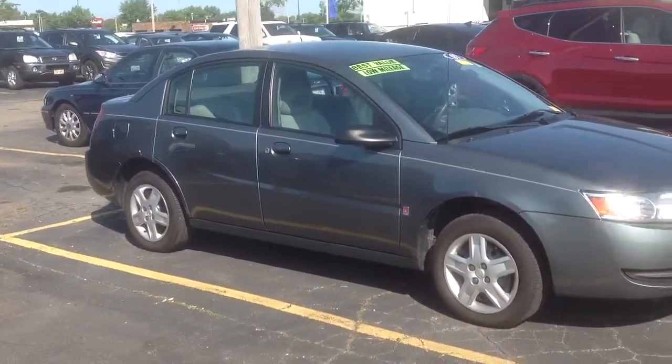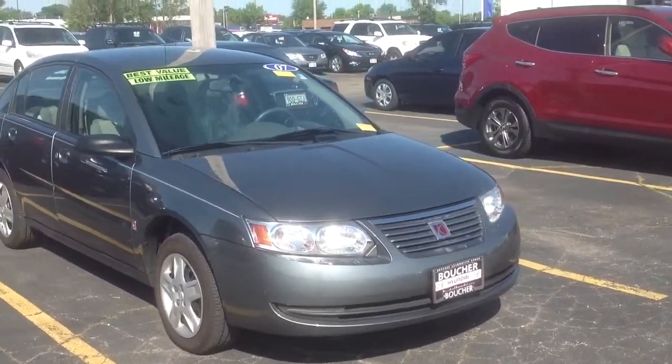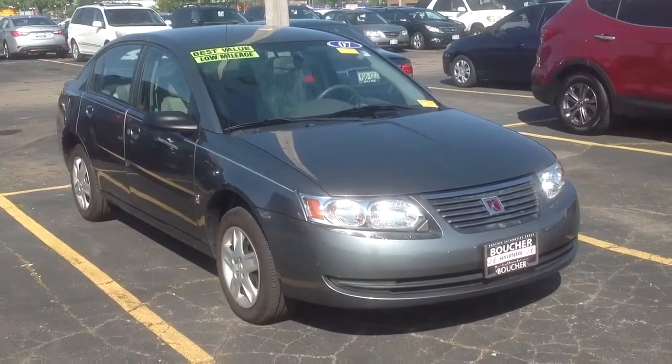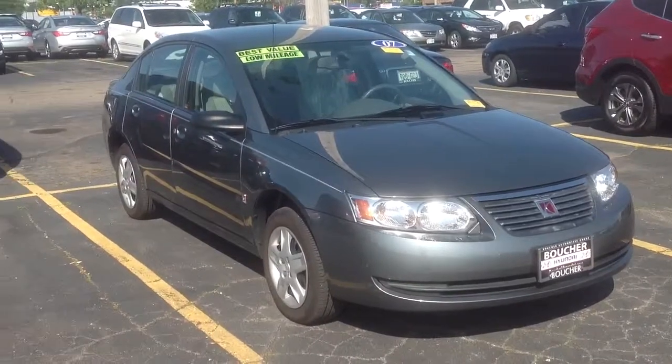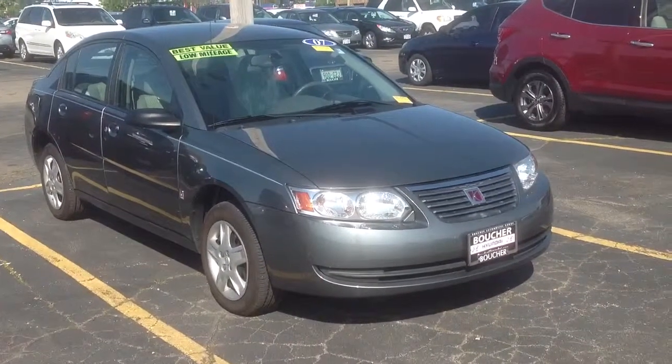This car has extremely low miles — about 32,000 miles. Give me a call; it hit the lot today, first come first serve. The number is 262-522-1000. Thanks, and we'll look forward to hearing from you soon.